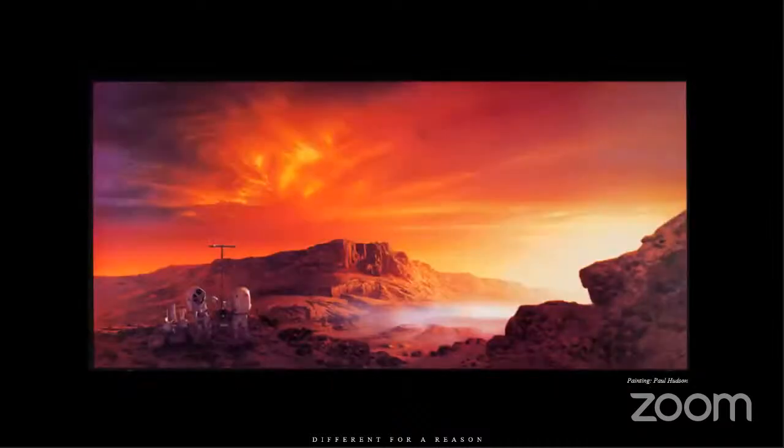This painting — I wish you could see it in its full size. It is phenomenal. This is another one that Paul Hudson did; it was in the Smithsonian Aerospace Museum and it shows the Mars version of these suits. Pretty special work of art.